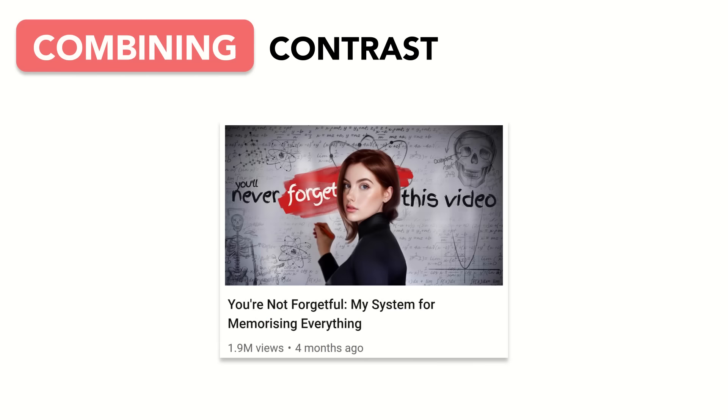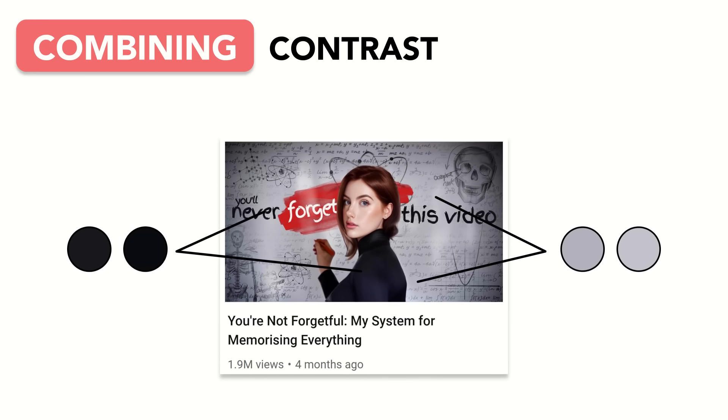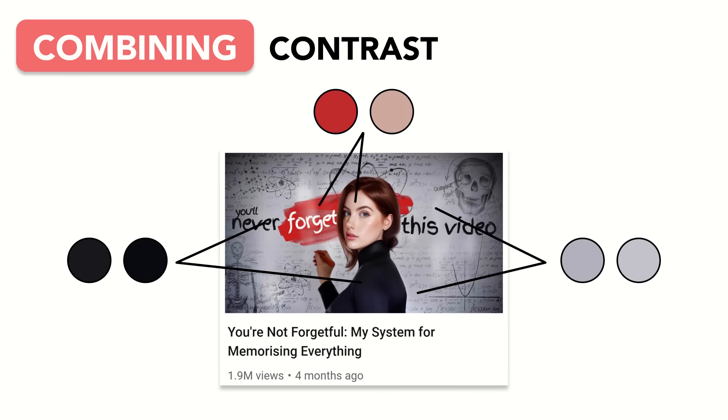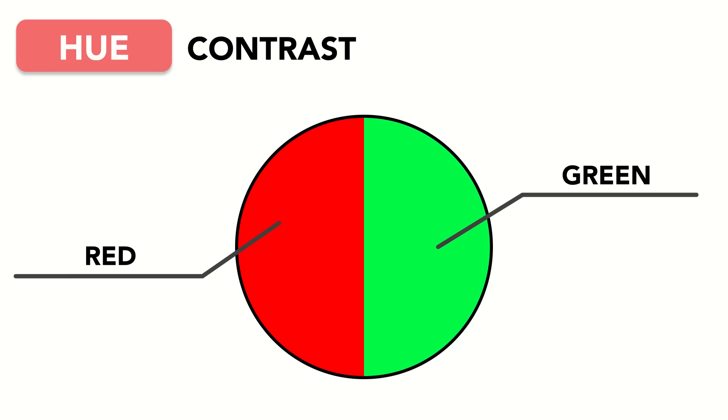Saturation contrast can also be combined with luminosity contrast for eye-catching results. In this thumbnail from Elizabeth Phillips, the main curiosity generators are Elizabeth herself and the supporting text. Elizabeth's turtleneck and the supporting text are the opposite luminosity from the rest of the background, creating luminosity contrast. But to take things one step further, she adds a bright pop of red for saturation contrast, instantly drawing attention to her face and to the most important word on the thumbnail.